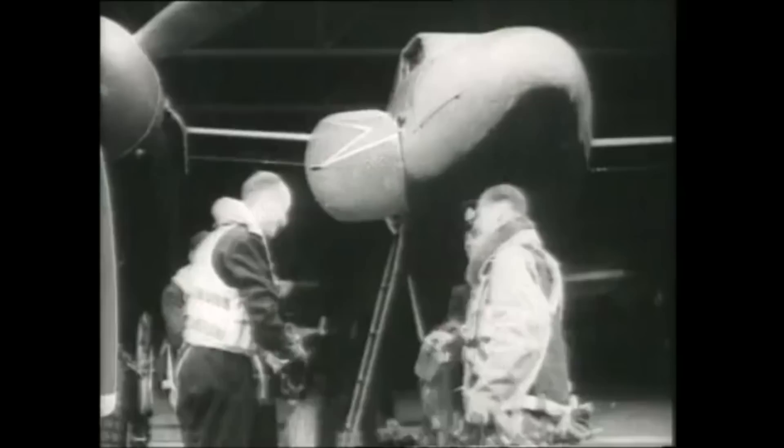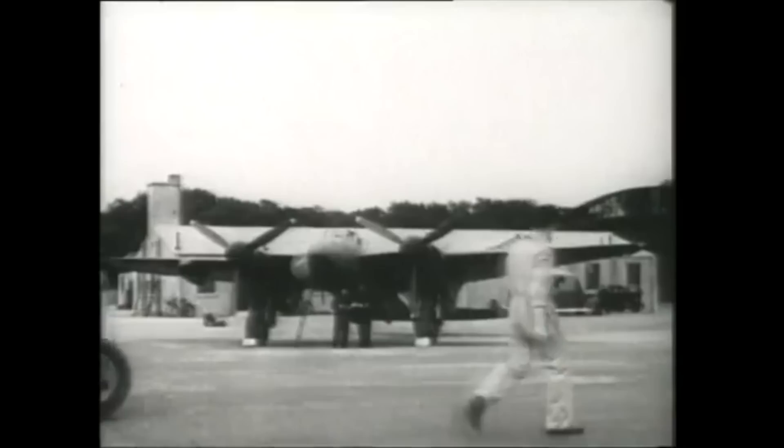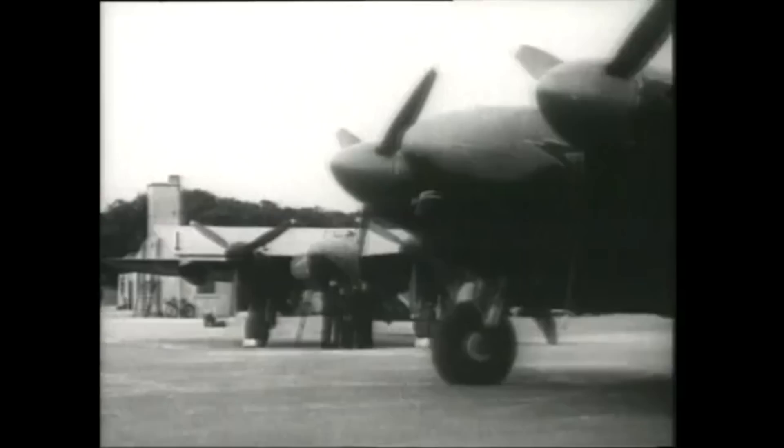Because the British aircraft were flying into neutral Stockholm, they could not be military aircraft. To get around this legal nicety, some unarmed Mosquito FB-6 fighter bombers were transferred to the British State Airline, British Overseas Airways Corporation, or BOAC, to be flown by BOAC pilots and navigators. Officially, the RAF would not be involved in the operations.